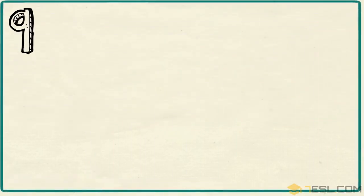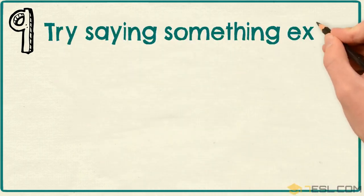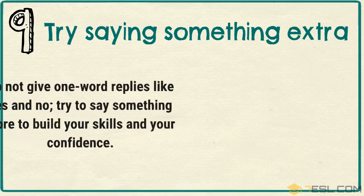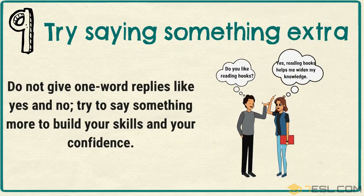Tip 9: Try saying something extra. Do not give one-word replies like yes and no. Try to say something more to build your skills and your confidence.